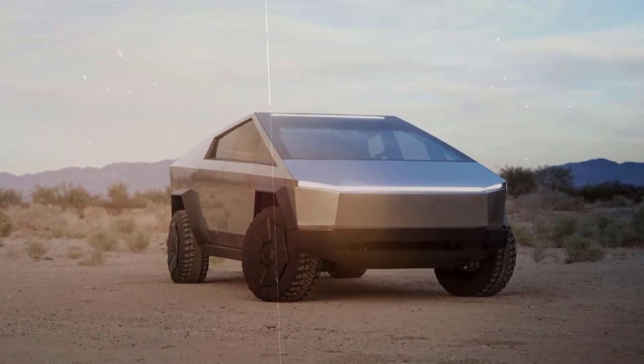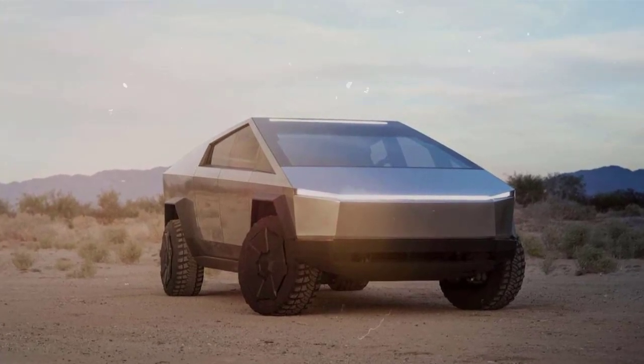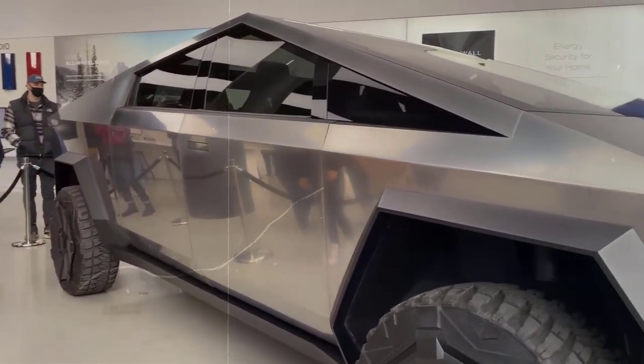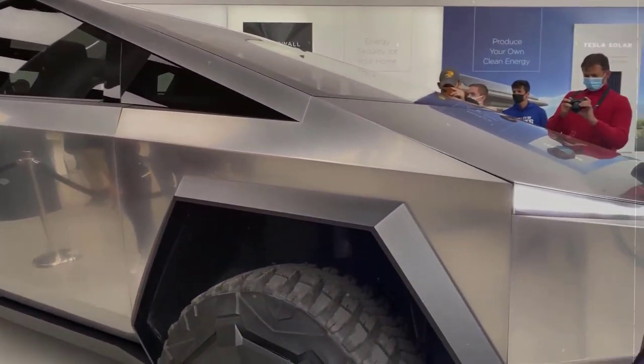Tesla's claims for the Cybertruck include armored glass windows and a nearly impenetrable exoskeleton, as well as a magic tonneau truck bed cover that is strong enough to stand on.